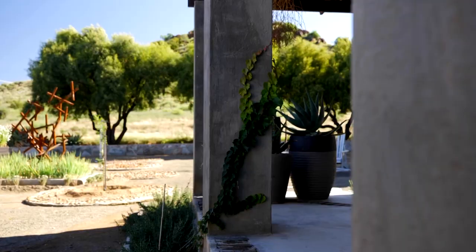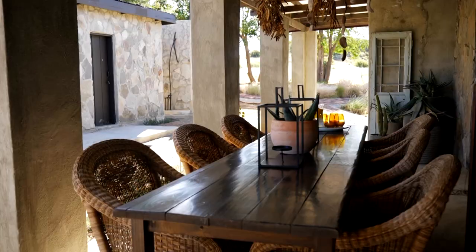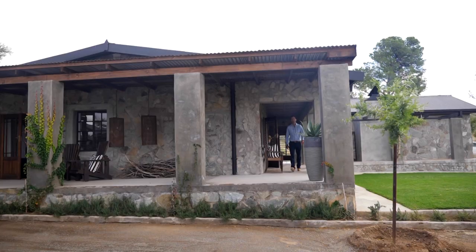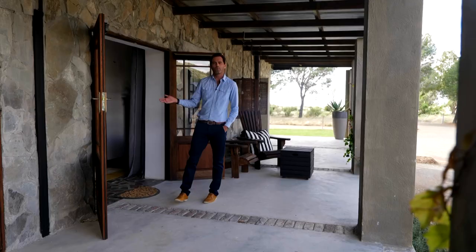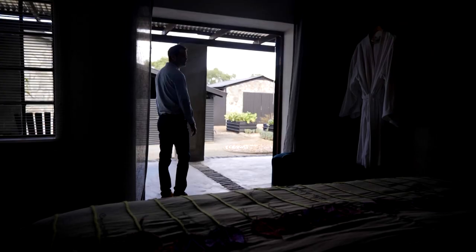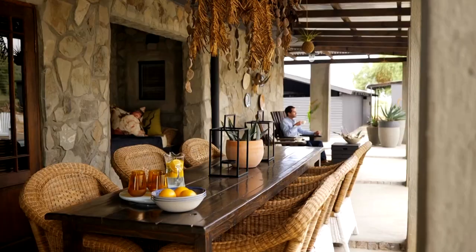Working with thick farmhouse walls, Jan found it essential to allow the rooms to breathe — and he had the perfect answer. One of the design features we added to the house was the wraparound stoep and these doors opening up onto the stoep, giving a small bedroom like this a sense of space.